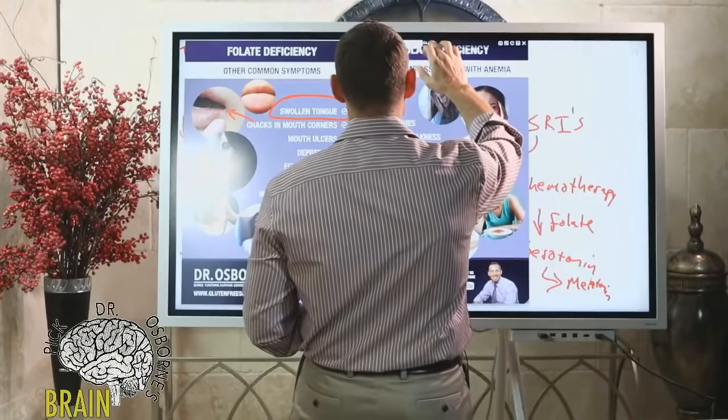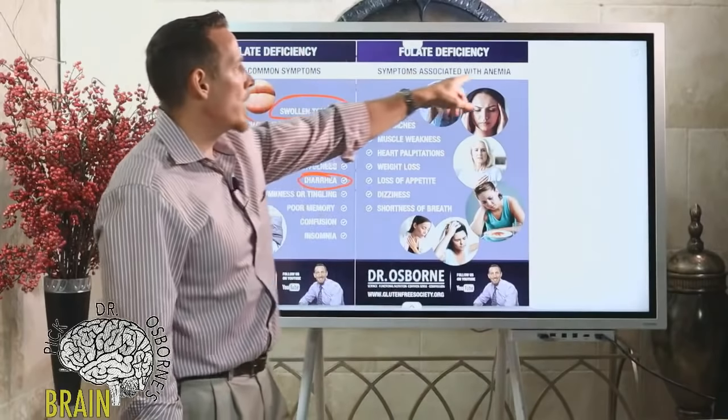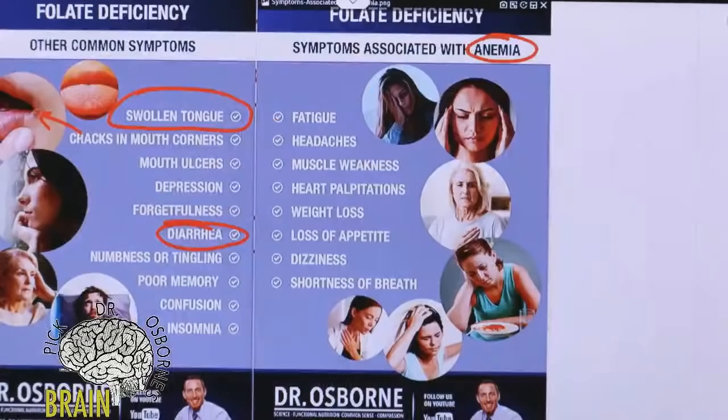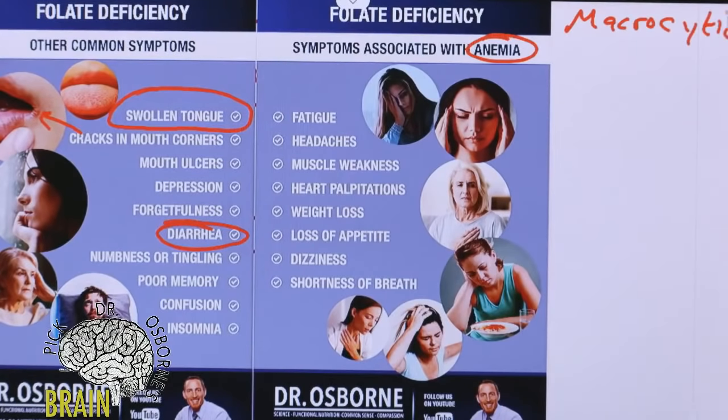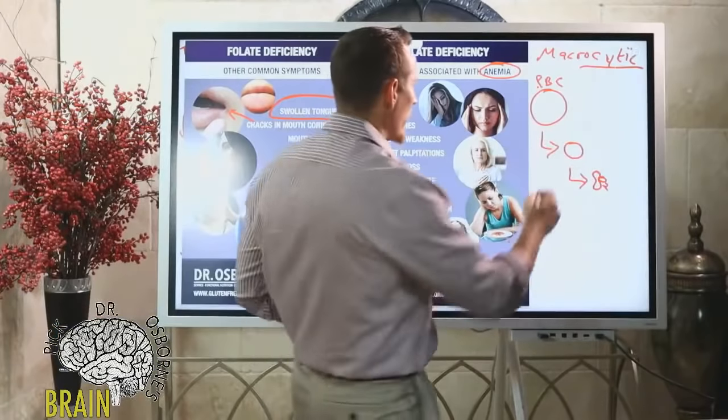One of the major symptoms of folate deficiency is anemia — specifically macrocytic anemia. 'Macro' means large, 'cytic' means cell, so macrocytic anemia means large-cell anemia. Red blood cells are born very big, and folate helps them mature: getting smaller, changing shape, losing the cell nucleus, and gaining hemoglobin. That mature disc-shaped red blood cell carries oxygen and carbon dioxide. Folate is critical for this maturation process.